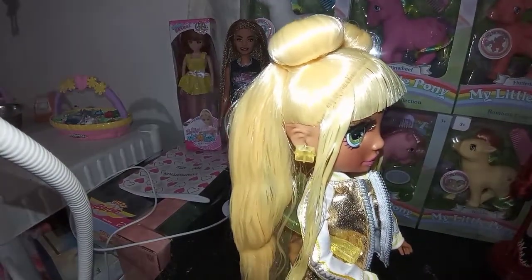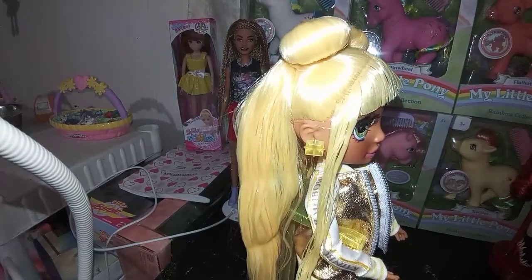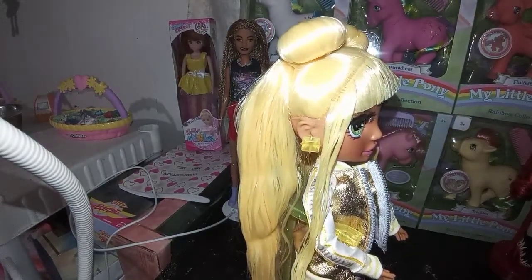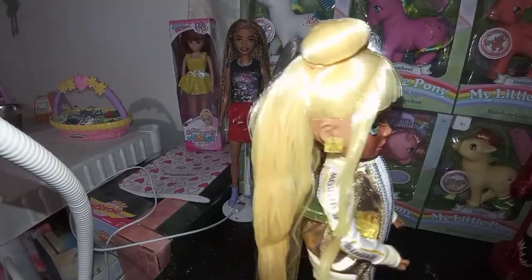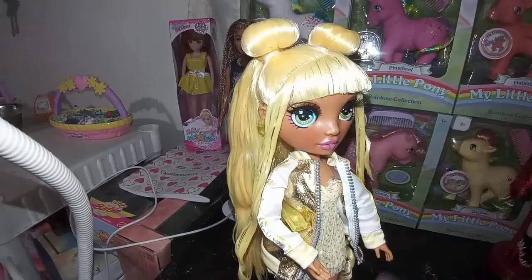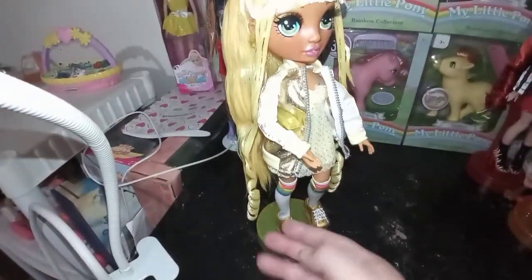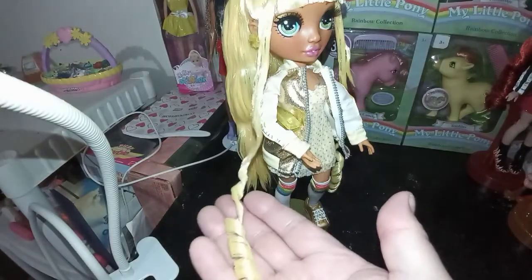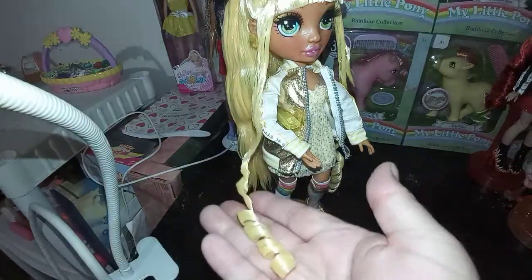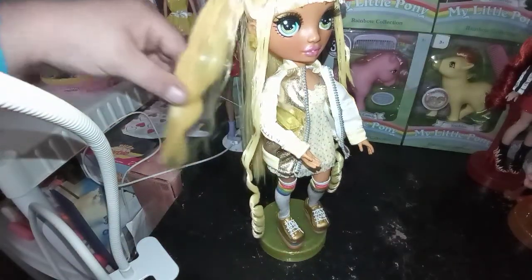She does have stud earrings, guys. I don't know what gemstone that's supposed to represent — it might be yellow topaz. And then her hair goes down straight right here, and then it goes all the way to the bottom below her ankles, and then it curls. This is where we can actually appreciate the hair products, because it's going to keep the curl. But it doesn't necessarily need that blob right there.